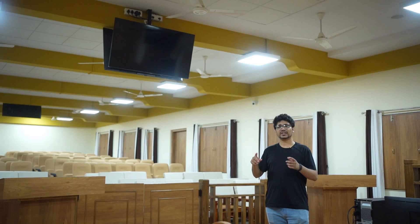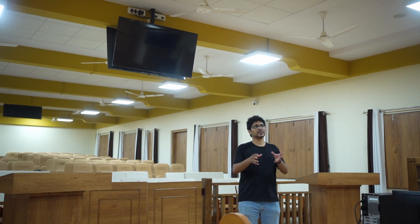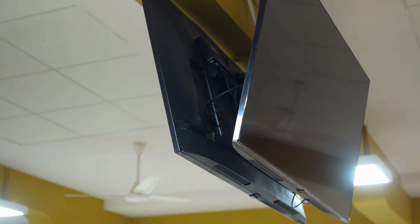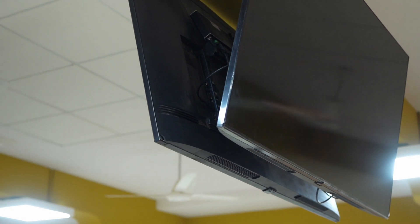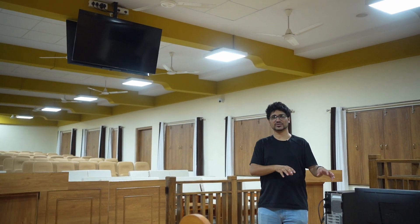The person sitting at the clerk table will use this computer to control a lot of the audio video. We can have a camera here which will stream images to the 5 screens. Since this is a very long hall, we want to ensure visibility of all the activities happening. The camera can stream images of the judges or the podiums to all 5 screens installed. Additionally, this person can also showcase presentations from this computer.